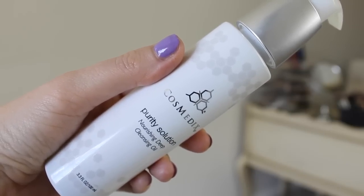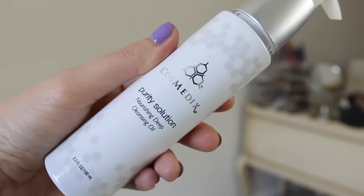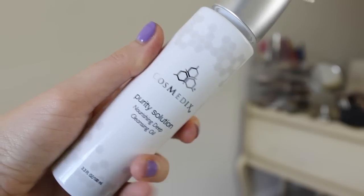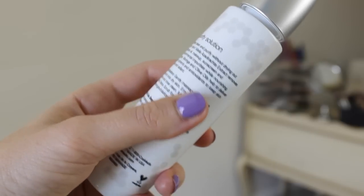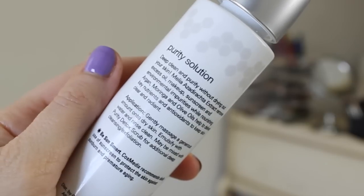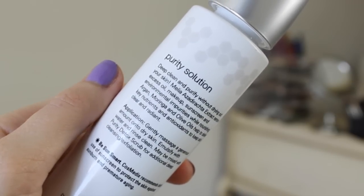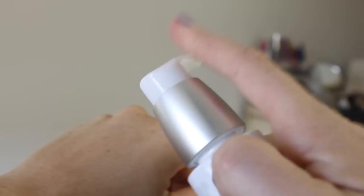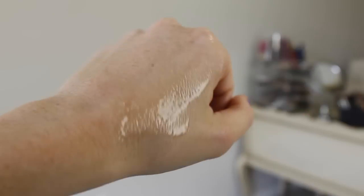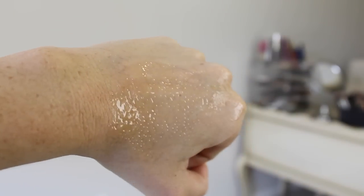I totally forgot to talk about this — it was still in my bathroom. This is by So Cosmetics, and I mentioned it in a previous video. I've been using something new to take my makeup off: a cleansing oil. It has moringa, argan, and olive oil inside, and it works so great at taking all of your makeup off. I usually use coconut oil, and this somehow works 100 times better — it just melts everything off your face. It's cruelty-free, feels so nice, and gets all of your impurities out.